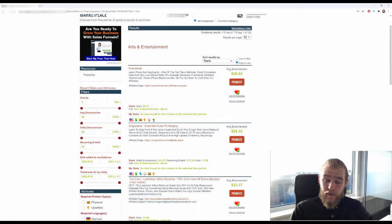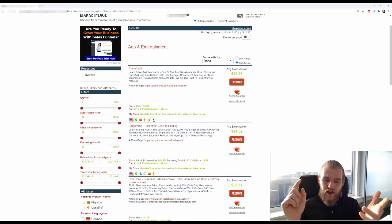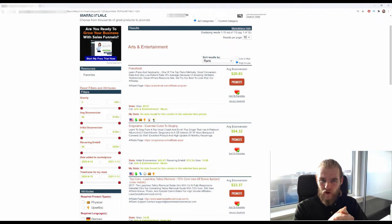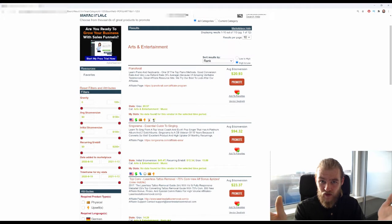Gravity is a calculation Clickbank makes based on how many people are promoting an offer and how well it sells — it's an overall number reflecting the offer's performance. However, a low gravity doesn't necessarily mean the offer doesn't sell; maybe nobody's promoting it. And an extremely high gravity means high competition, with lots of other affiliates promoting that offer simultaneously. So it's not really about which offer has the best gravity.